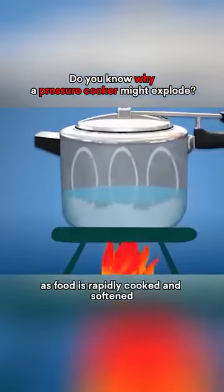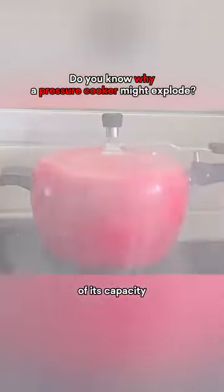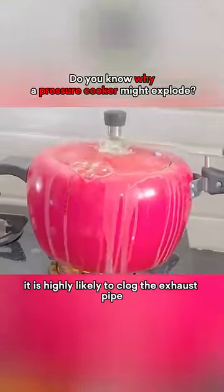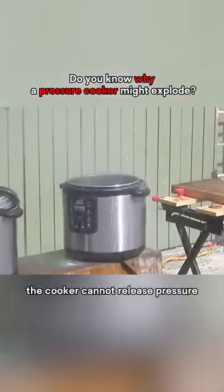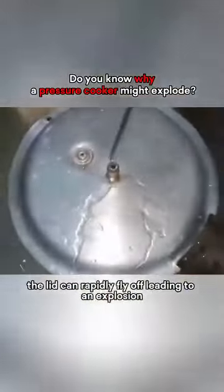However, as food is rapidly cooked and softened, if the water inside the cooker exceeds three-quarters of its capacity, it is highly likely to clog the exhaust pipe. When this happens, the cooker cannot release pressure, and when the pressure exceeds 100 kilopascals, the lid can rapidly fly off, leading to an explosion.